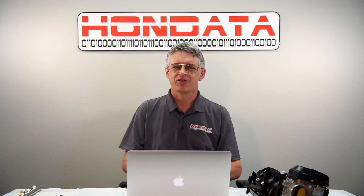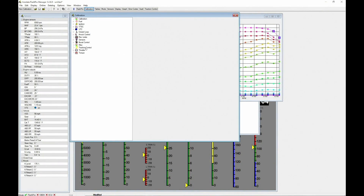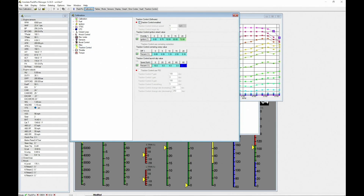But now we have a solution: Hondata software traction control. Go to calibration, traction control, enable traction control. These settings have been tested in a wide variety of different conditions and they work really, really well. But depending on tire choice, you can adjust your ignition retard value for the reduction in power. And depending on tire choice again for the drag strip, you'll need to adjust your launch slip value. Having done all of these, just go to the upload button and install.